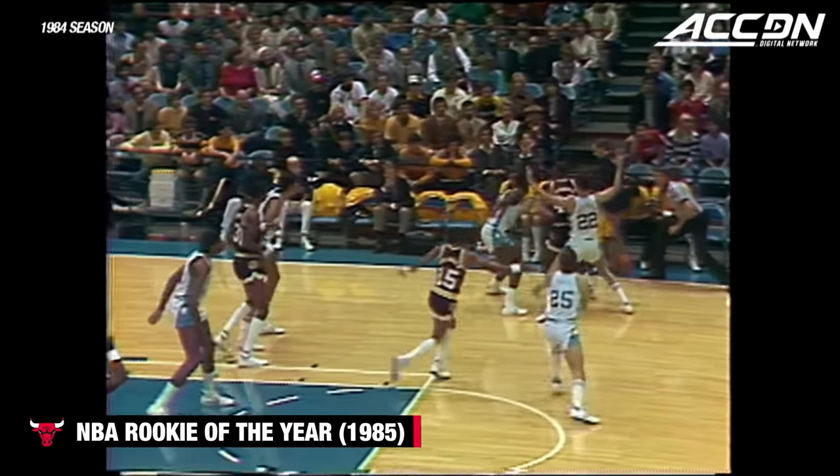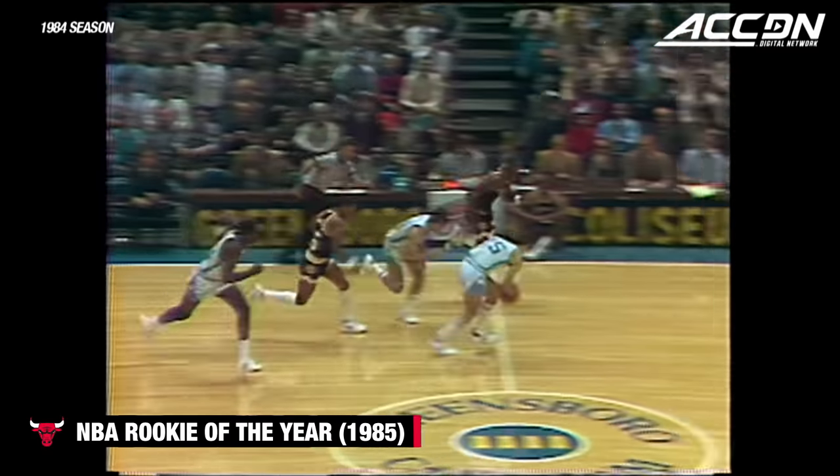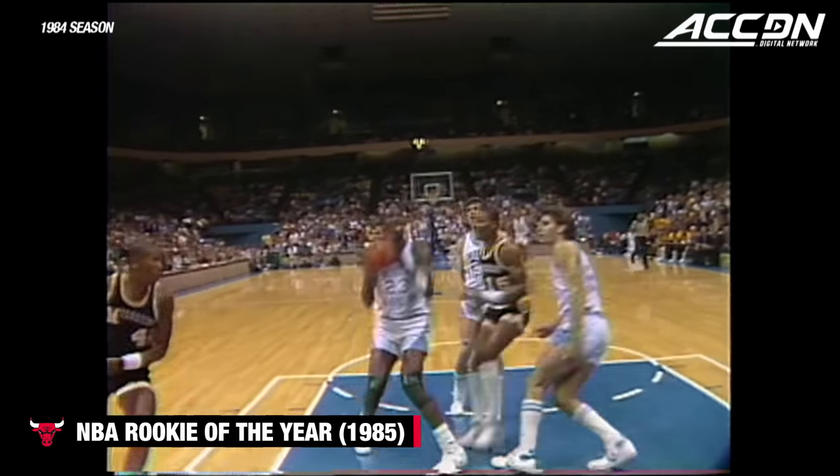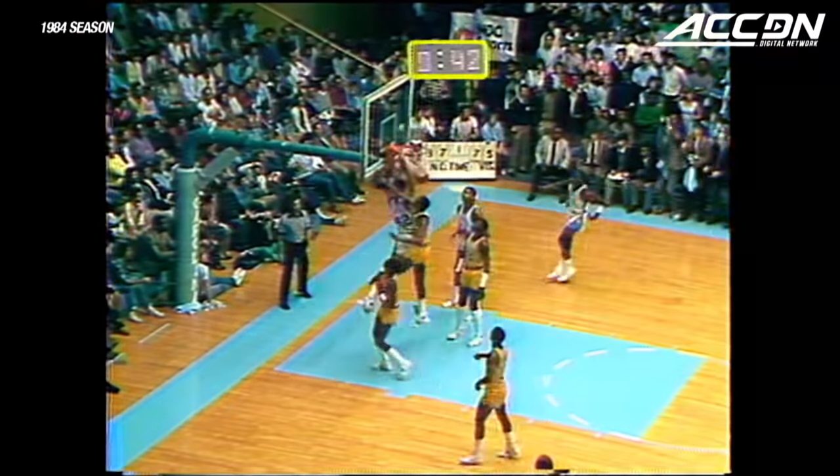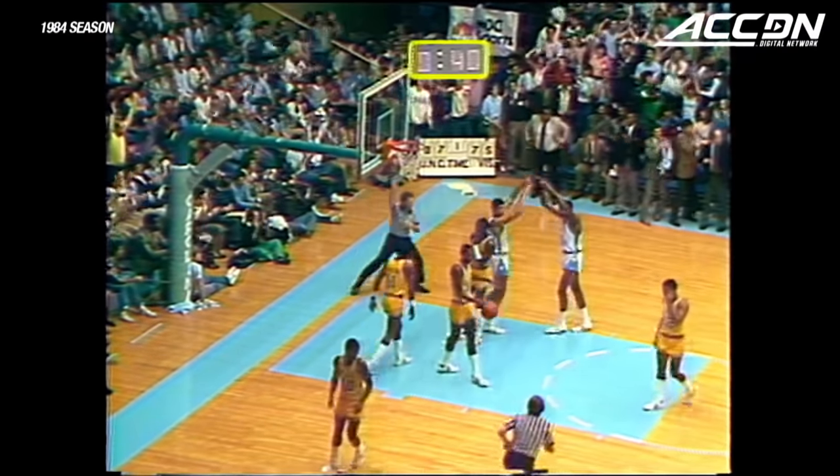They just chose not to let Perkins or Jordan get anything easy. Steve Hale makes a great play here to Michael Jordan — three point play. Here we are in four corners. Michael makes a great pass to Brad Doherty out of four corners, and three point play, which is extremely important at that time.